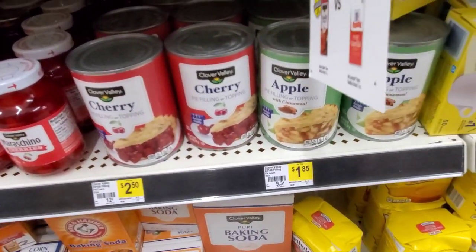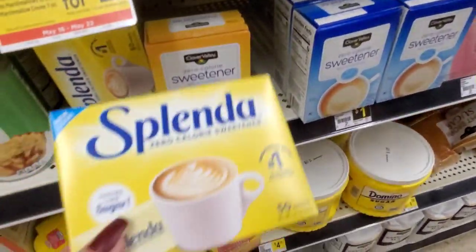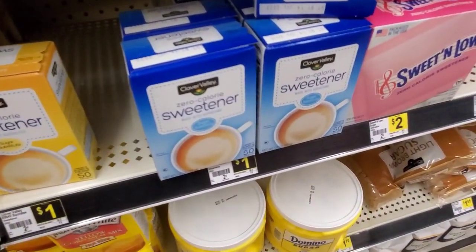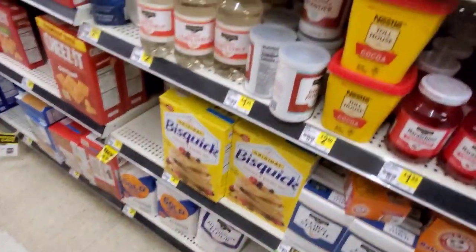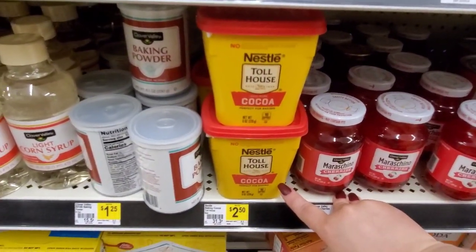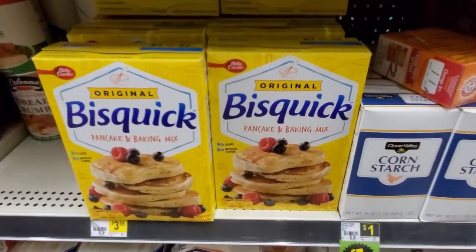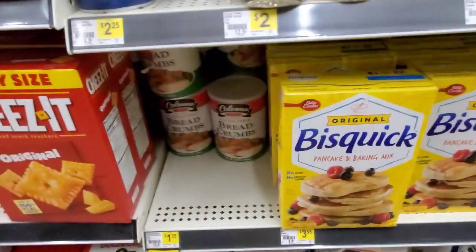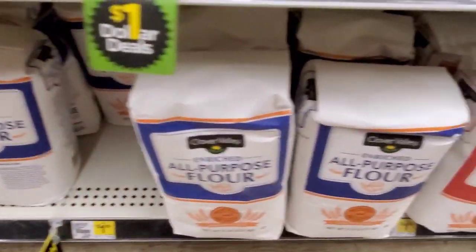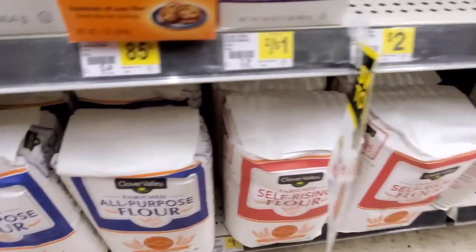They have cherry topping or apple topping — the cherry's going to be $2.50, the apple's $1.85. They have Splenda for $2.75. Zero calorie sweetener for $1.00, their brand. They have cherries, $1.85. Nestle Toll House Cocoa, $2.50. Baking powder, $1.25. Bisquick Original, $3.55. They have Italian-style breadcrumbs back there for $1.35. Their flour, $2.60. For Gold Medal — Clover is $1.85. Self rising.